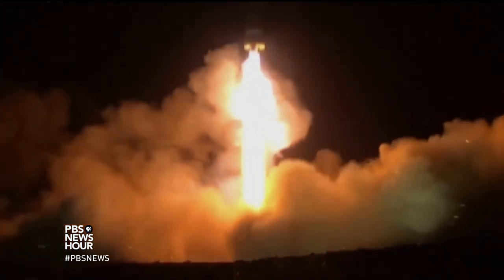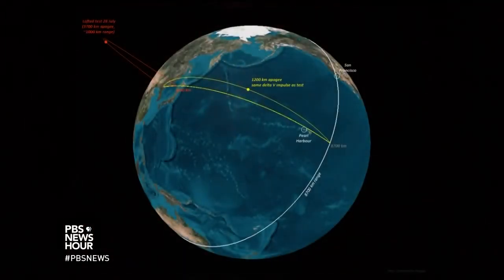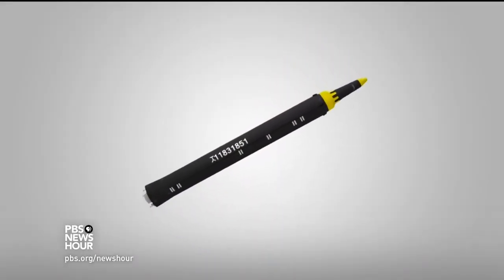So far, the North Koreans have tested their large missiles on highly elliptical suborbital flights. Flatten out the arc, and a Hwasong-15 can reach any location in the continental U.S. This is a model of the Hwasong-12 — this is the missile that was being lifted by the crane.